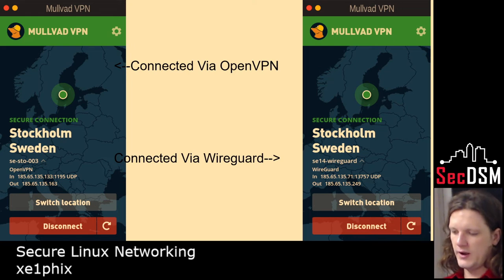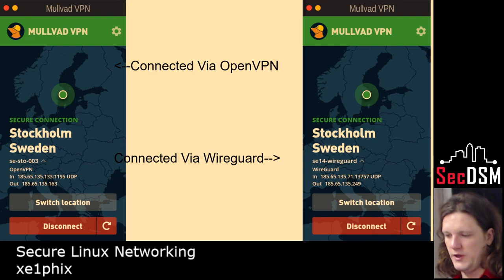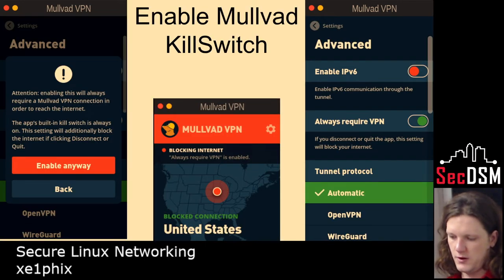The one on the right is WireGuard and the one on the left is OpenVPN. Here I'm setting up a kill switch and requiring it to always be on. So when you lose a connection or turn off the VPN, it has iptables rules that force all traffic to only go through MULLVAD — anything else is just a black hole.